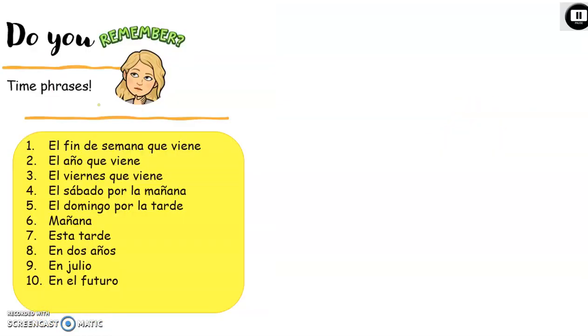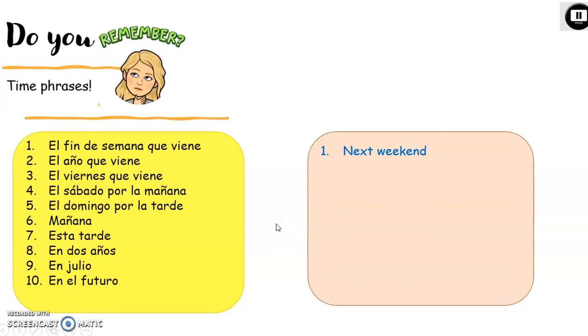Do you remember time phrases? Time phrases are going to put a frame into our write-ups and really help us establish the verb tense. All of these refer to the future because we're working with the near future tense. I've got a pause here to give you the chance to translate and write these down in your books. For example, number one: el fin de semana que viene — next weekend.